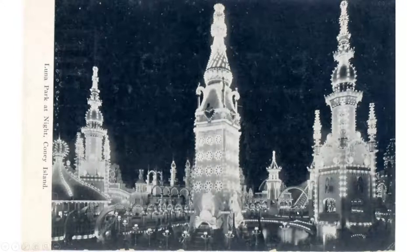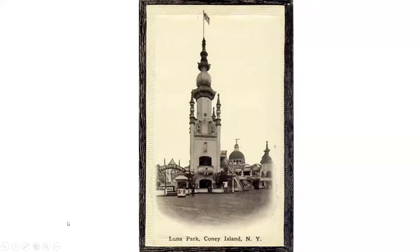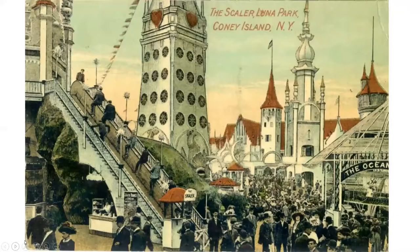Here it is at night — you can see why people came from all over. Here's the Shoot the Chutes — they'd fly into the lagoon, with viewing stands and eating places surrounding it. At night it was really something. It was called the Carnival of Light, City of Light, City of Fire — they called it by any number of different names.